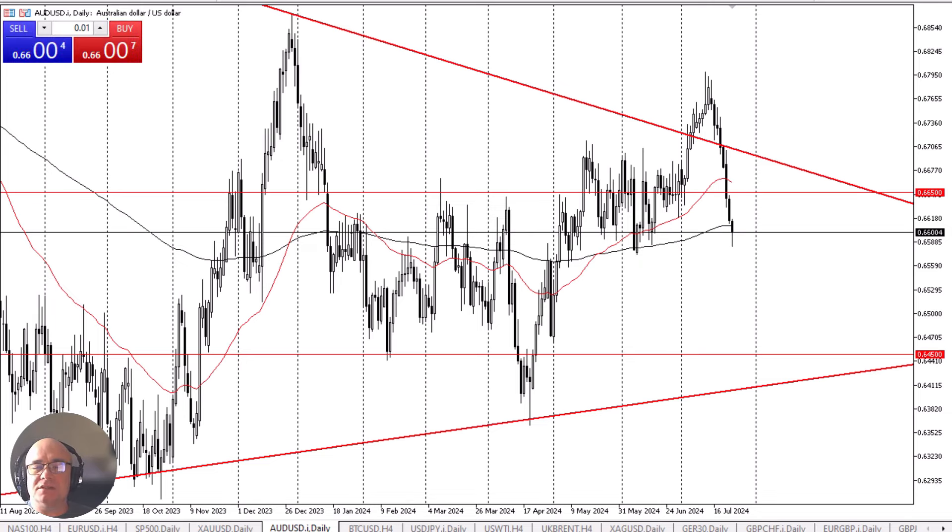On the other hand, if we break down below the 0.6550 level, it's likely that we see the Australian dollar drop a full handle down to the 0.6450 level.